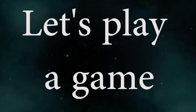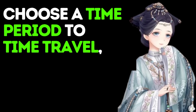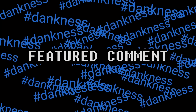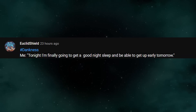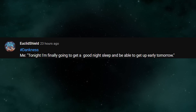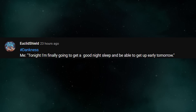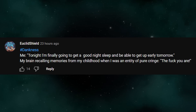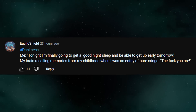Let's play a game: choose a time period to time travel, and the first reply will choose how it backfires. Featured comment. Me, tonight: 'I'm finally going to get a good night's sleep and be able to get up early tomorrow.' My brain, recalling memories from my childhood when I was an entity of pure cringe: 'The duck you are.'